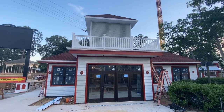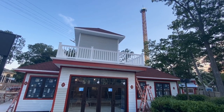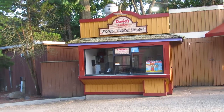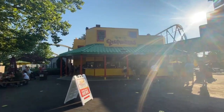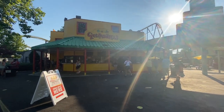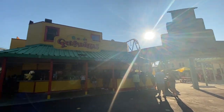Everyone has had those moments where you're baking cookies and you sneak a little cookie dough in before baking. Well, rest assured, Great Adventure's got something for you. Introducing Dave's Cookies Edible Cookie Dough — a new snack location featuring cookie dough sundaes with a choice of chocolate or Reese's, or just regular cookie dough. This honestly sounds amazing, and we can't wait to check it out ourselves. This is currently also still under construction and should open shortly.